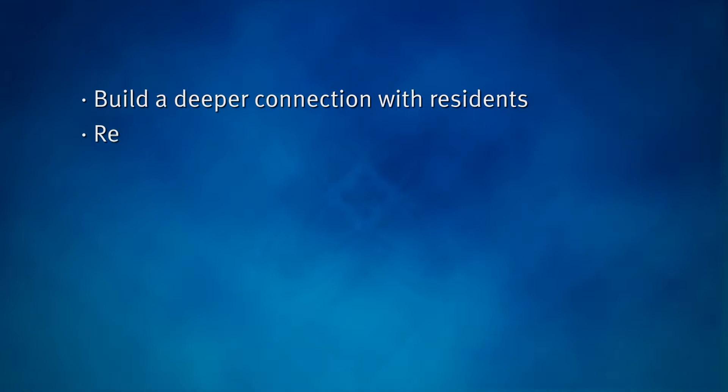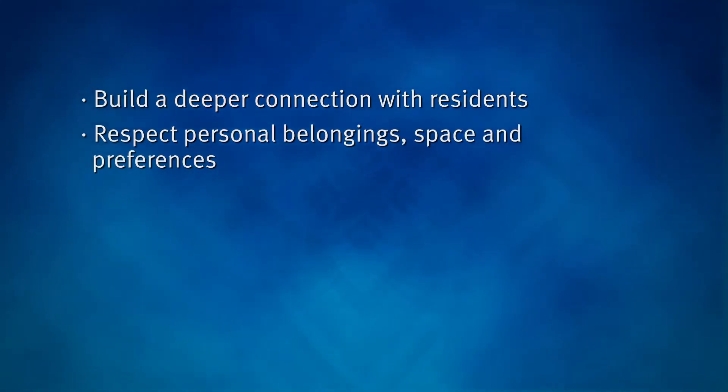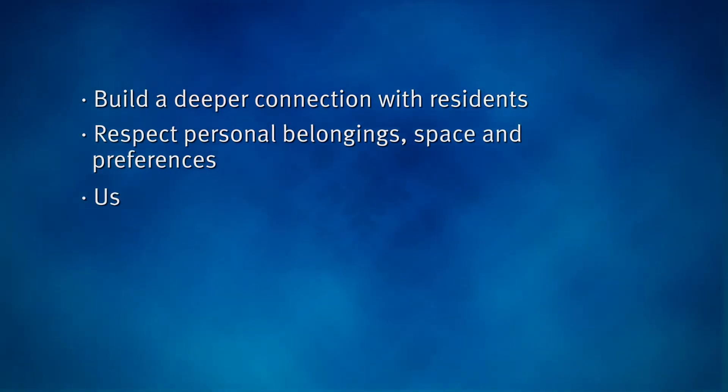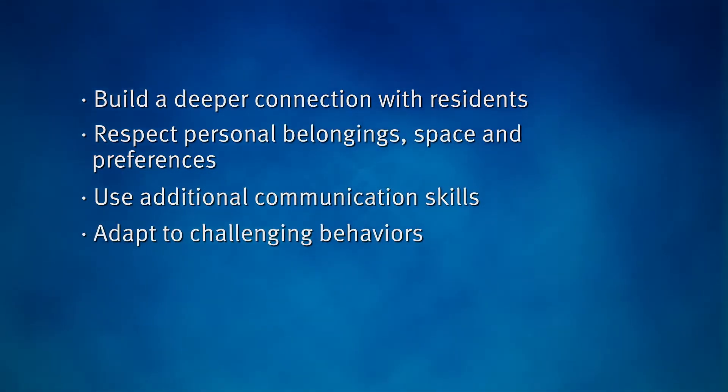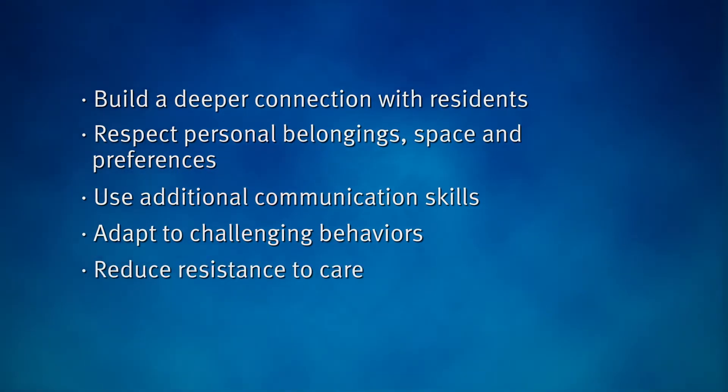You have watched an example of how to do an activity IPI. Now, we will show how IPIs can be applied to personal care. Personal care IPIs focus on building your connection with residents, not simply completing a task. In this training, you will learn how to build a deeper connection with residents, respect personal belongings, space, and preferences, use additional communication skills, adapt to challenging behaviors, reduce resistance to care, and increase positive mood.